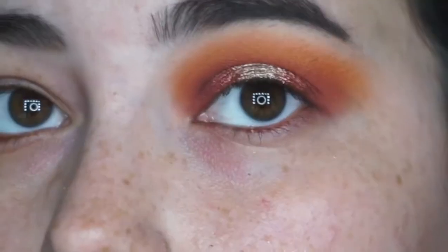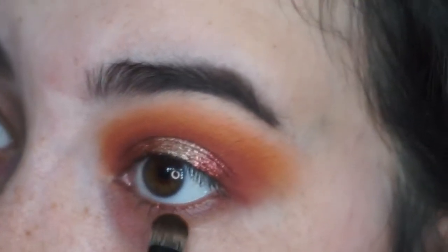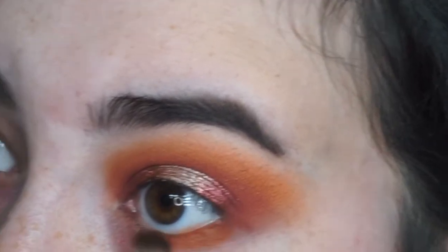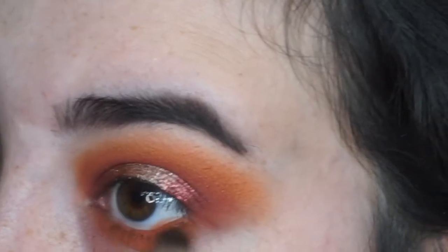Now just to finish off the eye, I'm going to smoke out that orange shade on the bottom lash line, and then dip into the darker brown shade next to it and put that right on top. After that I'll just apply some eyeliner and some lashes off camera and you guys can see the final look.